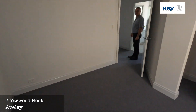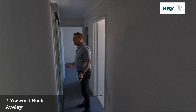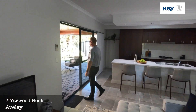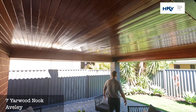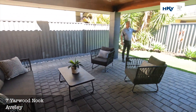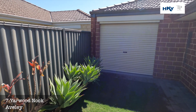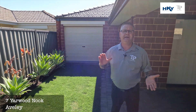Is that the buyers calling already, Michael? Off the main living we've got this oversized alfresco — you can see the timber lined roof. Nice little grassed area, bit of garden, and we've also got some access through from that double garage.